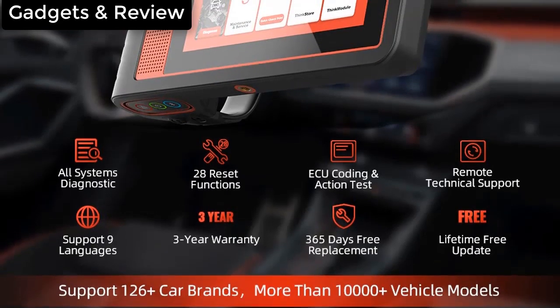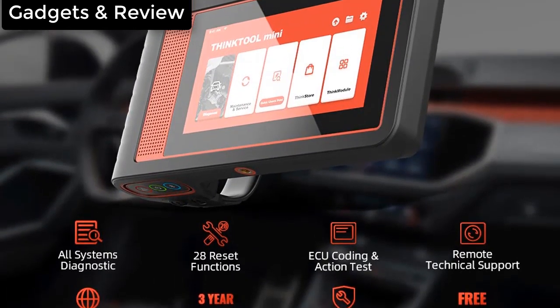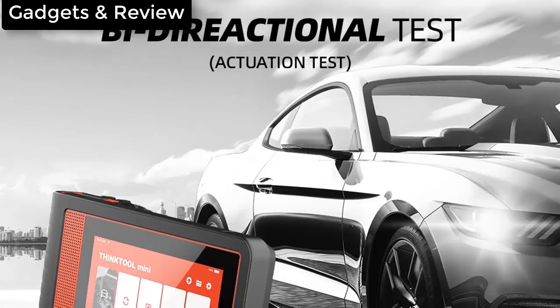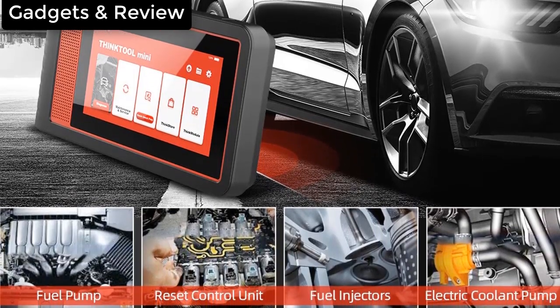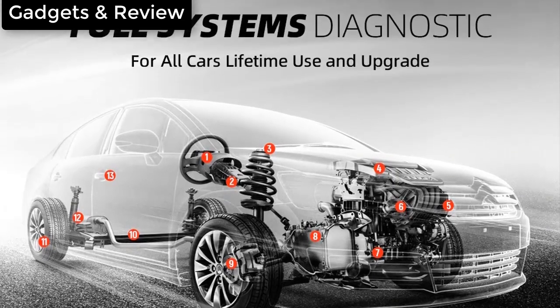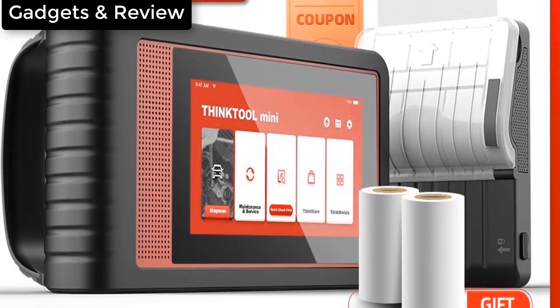We have the BAFX Products Bluetooth diagnostic OBD2 scanner. The BAFX Bluetooth OBD2 scanner can read and clear diagnostic trouble codes (DTCs) on both Windows and Android platforms. The device provides users with an easy setup so that even beginners can diagnose and check their vehicles on their own, and can even be made to work more smoothly using third-party applications like the Torque Pro.